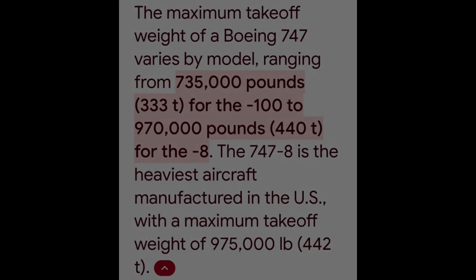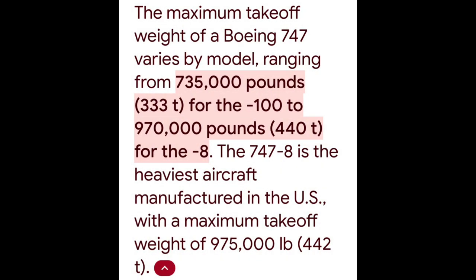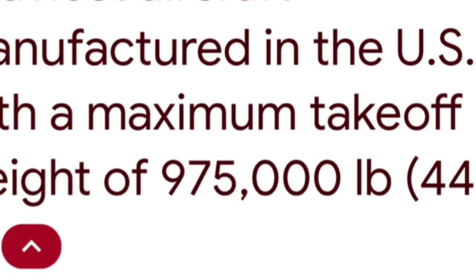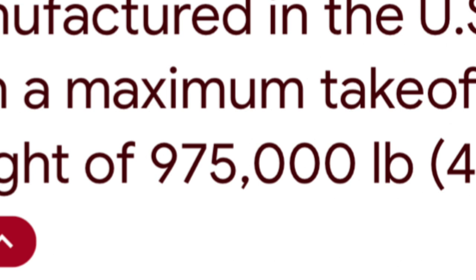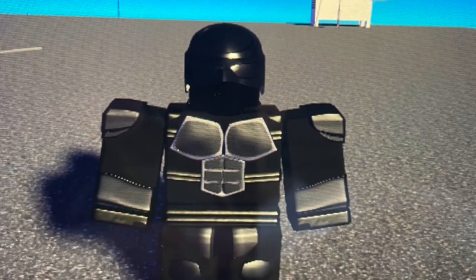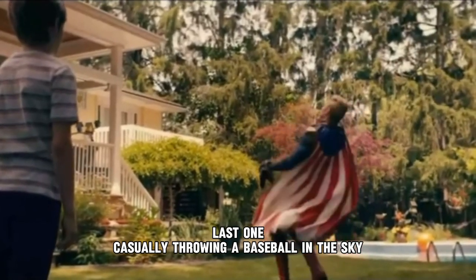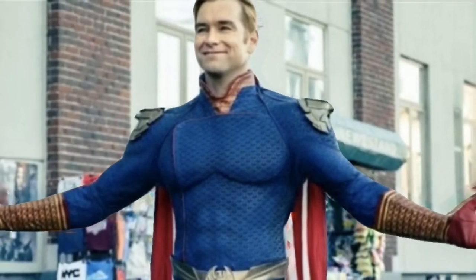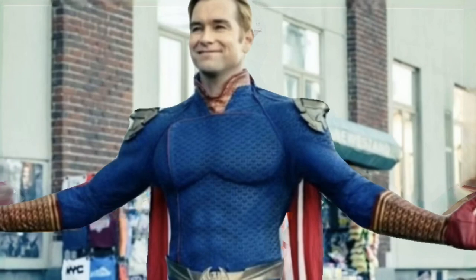If Homelander was on the ground lifting a plane, he would be able to lift 975,000 pounds at maximum takeoff — again the class K ranges. So Homelander's lifting strength can be anywhere from class 25 to class M.